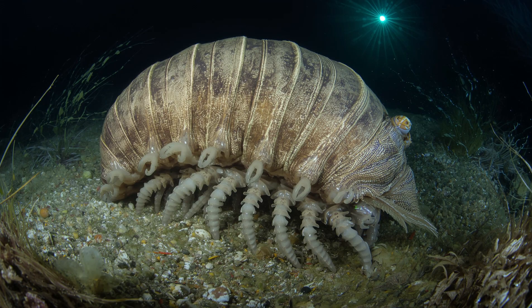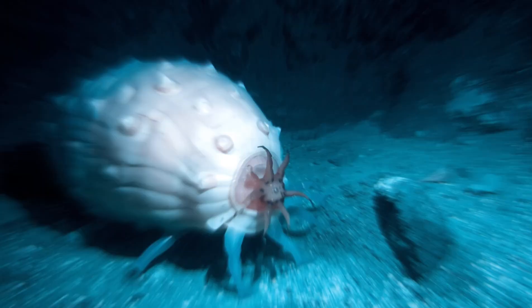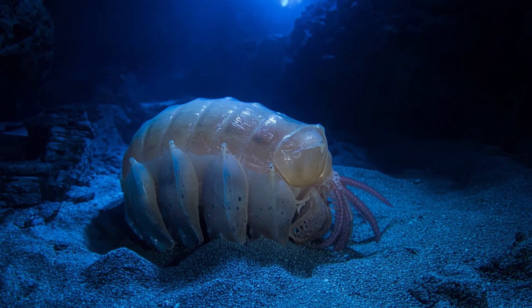Size: unlike tiny pill bugs, giant isopods can grow up to 20 inches, 50 cm long, about the size of a football. Habitat: they live in the dark depths of the Atlantic, Pacific and Indian oceans, usually at depths of 500 to 7,000 feet.